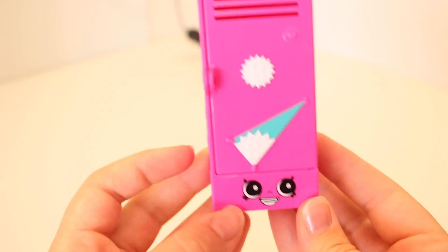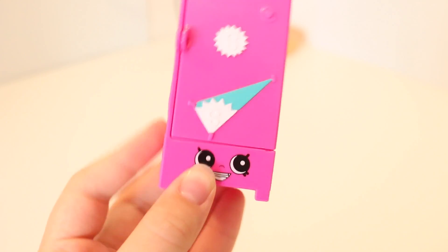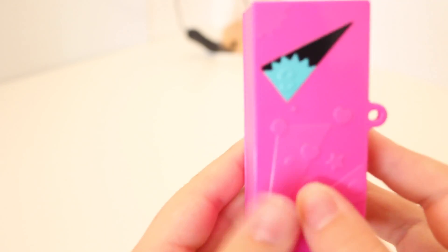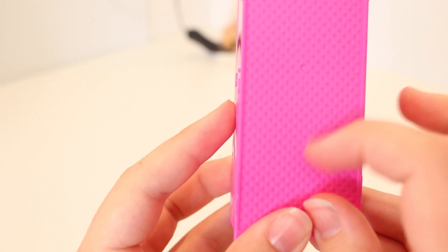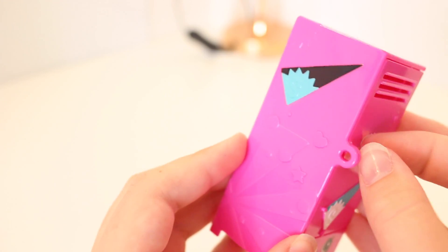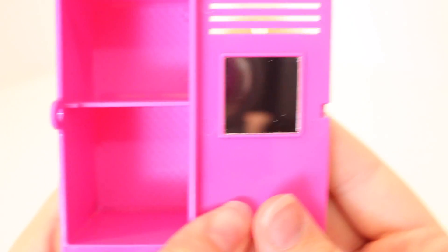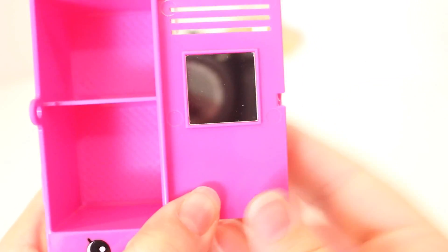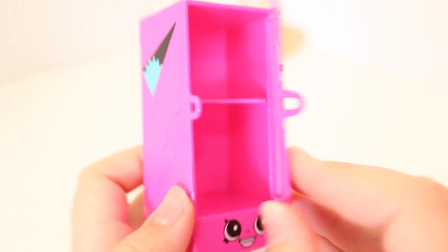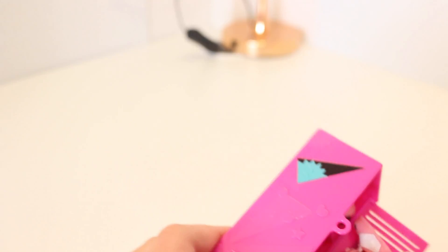Starting with the giant shopkin — here is the exclusive gym locker. It's super cool because there's a little flag on top representing a shopkins team, some shopkins little designs, and a cool little mesh checkered pattern on the back. The cool thing is it actually opens, so you can totally store your shopkins inside. It has three little vents and an actual mirror. You can fit about nine shopkins in it, though you can't quite close it — but that's super cute.